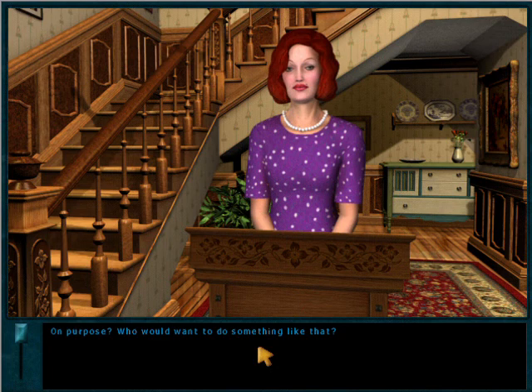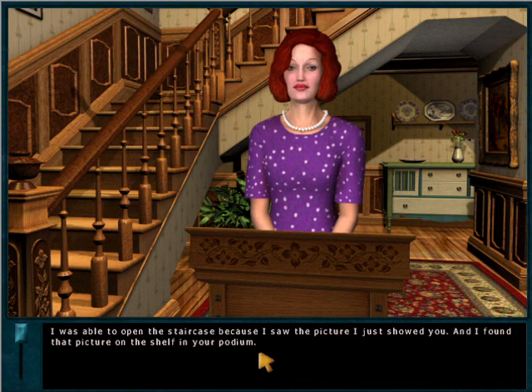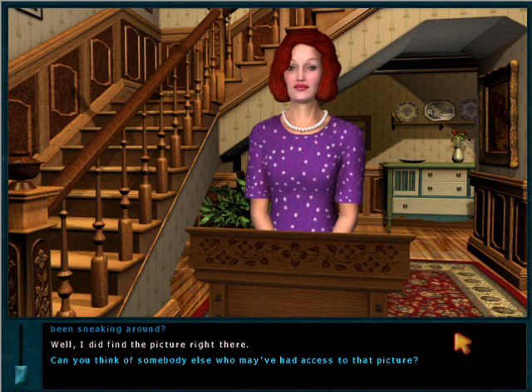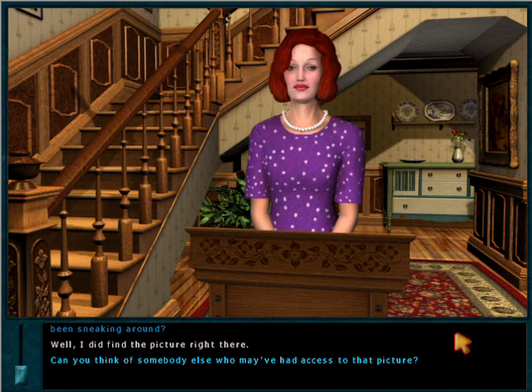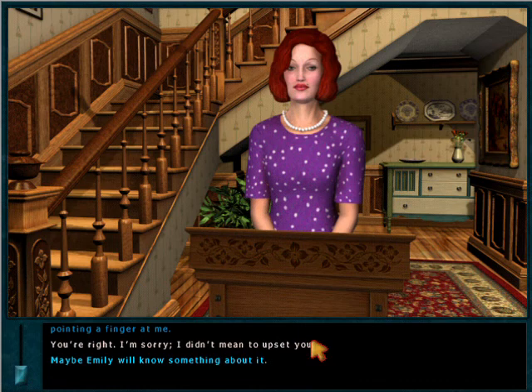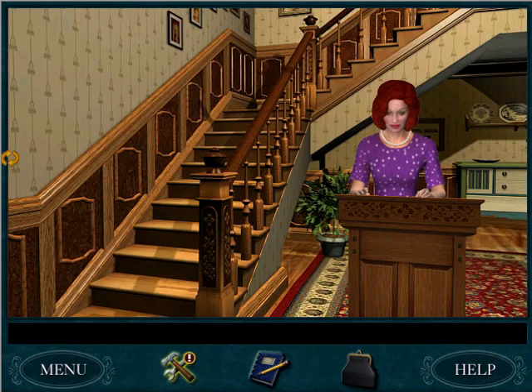It may even be that someone is trying to scare her on purpose. Who would want to do something like that? I was able to open the staircase because I saw the picture I just showed you, and I found that picture on the shelf in your podium. You mean it was right there under my nose? Hold the phone — you think I'm the one who's been sneaking around? Can you think of somebody else who may have had access to that picture? Anyone who's ever been behind this desk could have seen that picture — it's hardly fair to go pointing a finger at me. You're right, I'm sorry, I didn't mean to upset you. Well, you're just trying to help Emily, so I guess I shouldn't get mad.